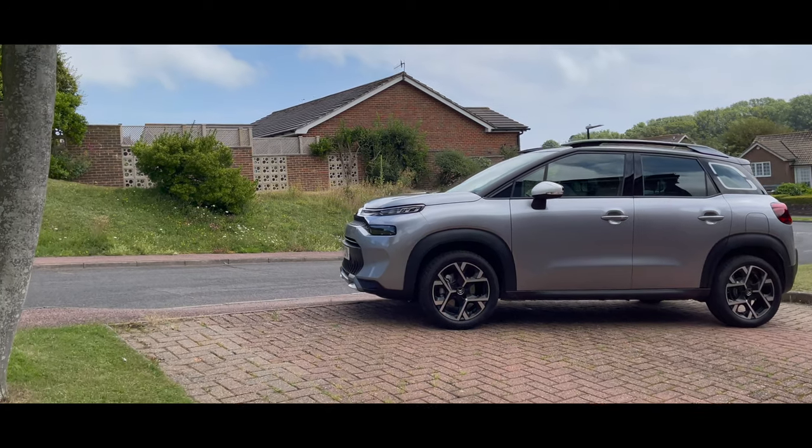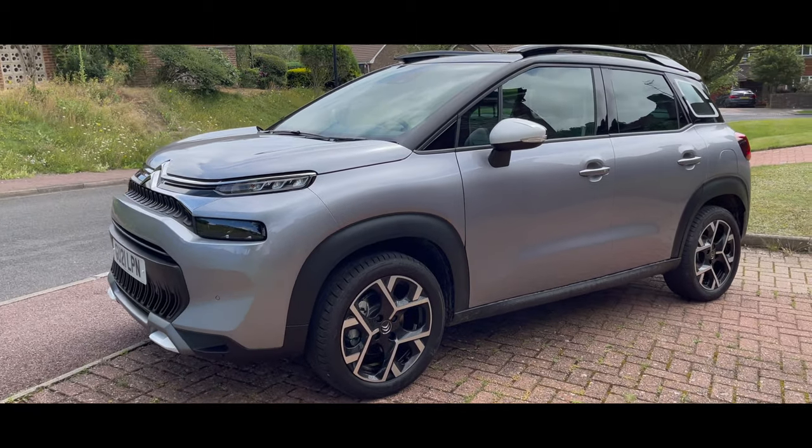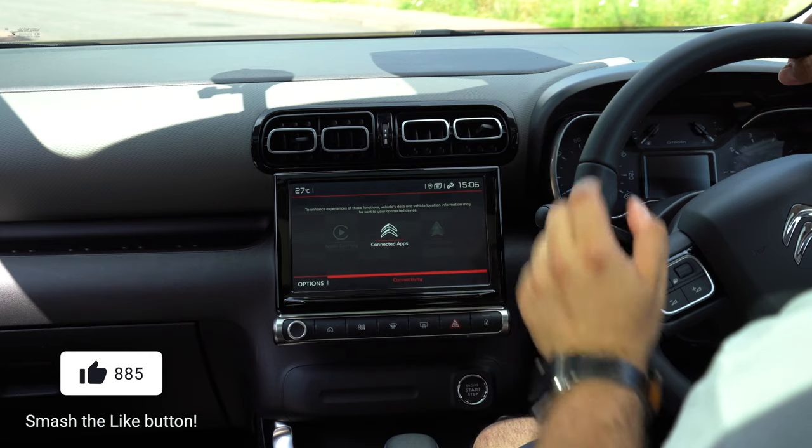This is Tech in the Car and this is the brand new 2021 facelift Citroen C3 Aircross. This is the inner side of the Citroen C3 Aircross. In this video I'm going to show you the infotainment system and tell you what I think about it and explain how it works. Give it a like if you found it useful, subscribe for more, and if you have any questions comment down below.